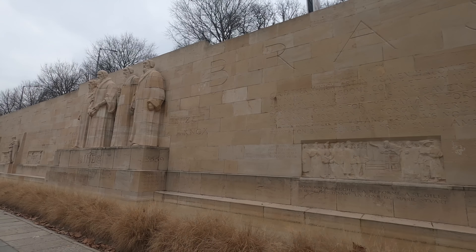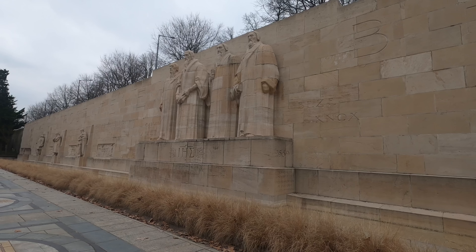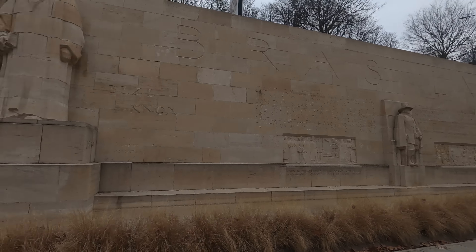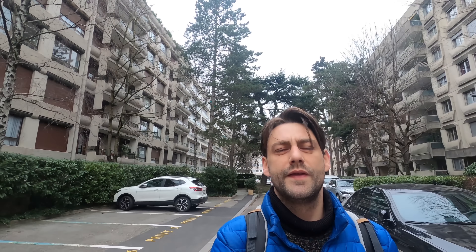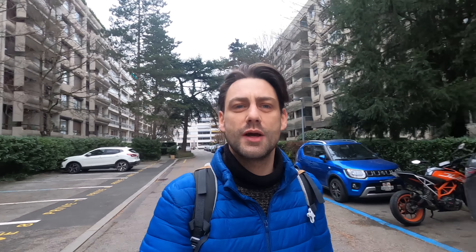So I'm literally just going to go down there, show you the Reformation Wall, then I'll take the bus from here up to Champelle. So one of Geneva's finest spots. There we have it — the old Reformation Wall.